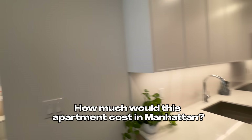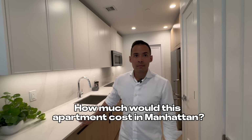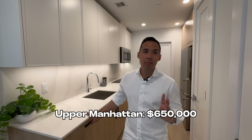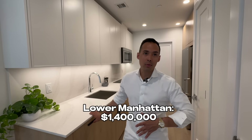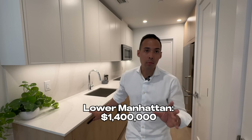All of the one bedrooms in this building go from $800,000 all the way up to just above a million dollars. How much would this apartment cost in Manhattan? Depending on the location — in upper Manhattan it could probably be around $650,000, but in lower Manhattan it could be well above a million dollars, around $1.4 million.